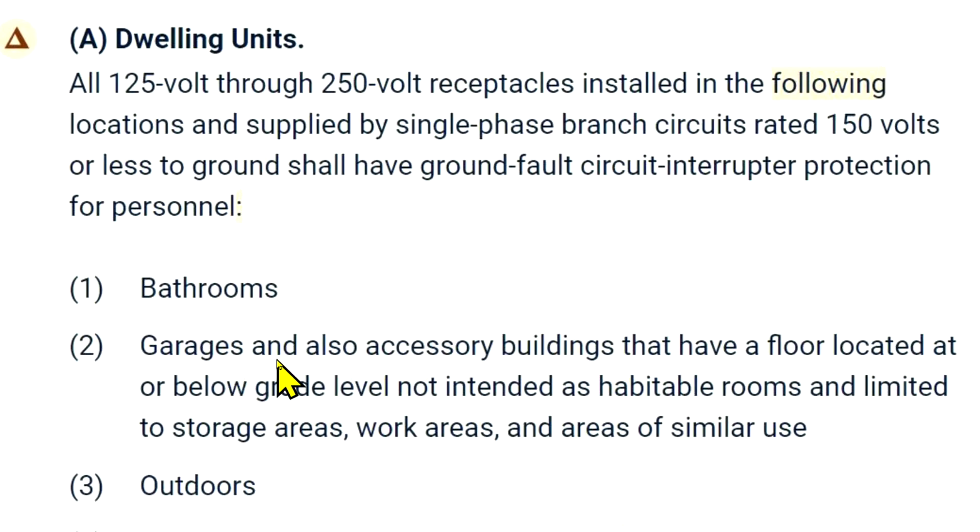If you go strictly from a legal standpoint, you have to read 'garages and also accessory buildings' and treat them the same way. But if you go from a practical electrical viewpoint, I think you have to say 'garages,' put a period right after it, and treat the grade-level qualifier as applying only to accessory buildings.